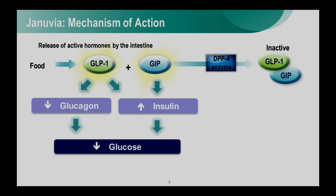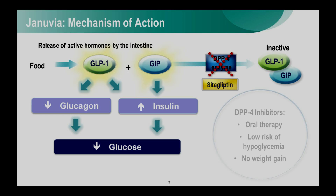Now, these hormones, when released from the intestine, are very rapidly inactivated. The enzyme responsible for their inactivation is dipeptidyl peptidase-4, or DPP-4. So how does sitagliptin or Januvia work? It's an enzyme inhibitor — it blocks the action of DPP-4, resulting in increased levels of both GLP-1 and GIP, and in turn a decrease in blood glucose. We were excited about this approach because it offered the promise of oral therapy, a low risk of hypoglycemia — since GLP-1 and GIP only work when blood glucose levels are high — and no weight gain.